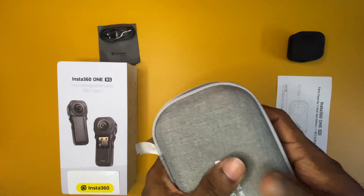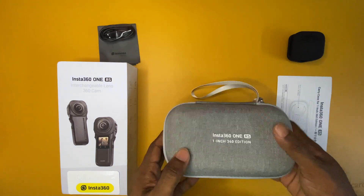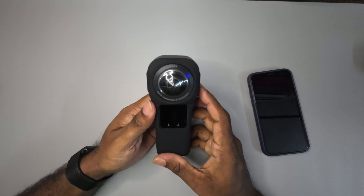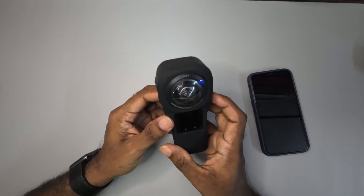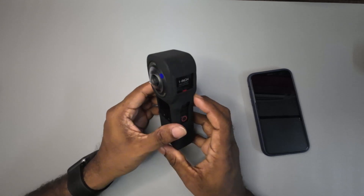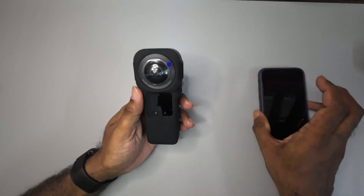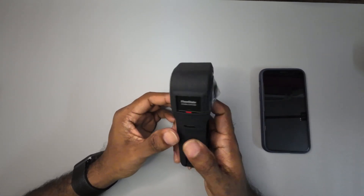Alright folks, that was a lengthy video covering the unboxing and accessories for my new Insta360 One RS 1-inch 360 edition. I am really excited to utilize this camera to its potential to capture amazing visuals, just like you saw some glimpses in this video. Thank you so much for watching. Please subscribe to this channel for similar updates, and you all have a great day ahead.